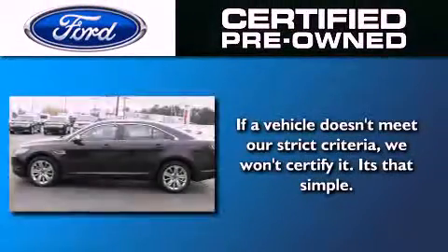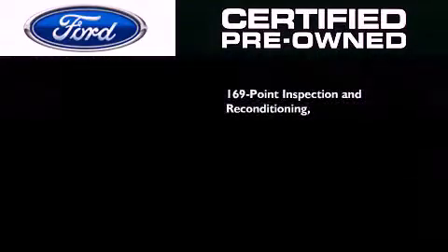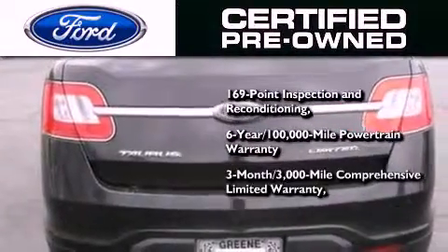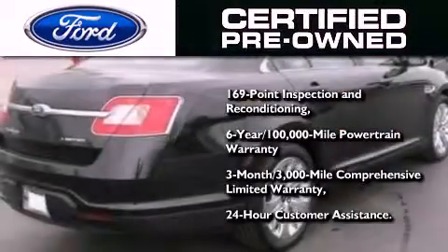The Ford pre-owned certification includes a 169-point inspection and reconditioning process, a six-year 100,000-mile powertrain limited warranty, and a three-month 3,000-mile comprehensive limited warranty, plus Ford Motor Company's 24-hour roadside assistance program.